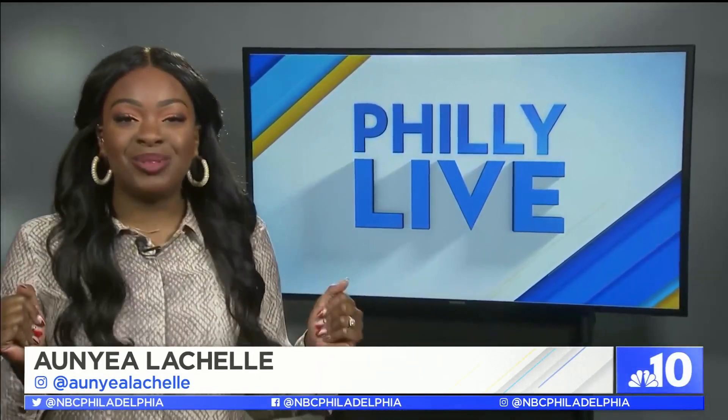Welcome to Philly Live. I'm Anya Lachelle. I'm doing the electric slide because one, it's almost Friday, and two, it's perfect for our story.